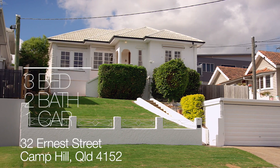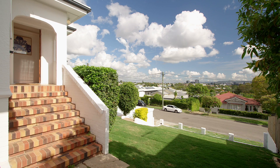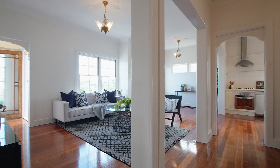32 Ernest Street, Camp Hill is in such a beautiful elevated position with gorgeous views out to Mount Cootha and to the city. It's a gorgeous art deco home with three bedrooms and two bathrooms.